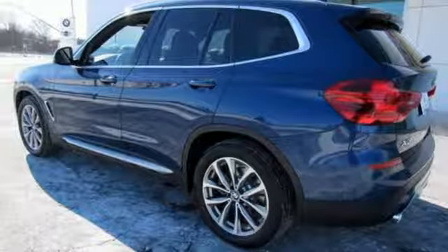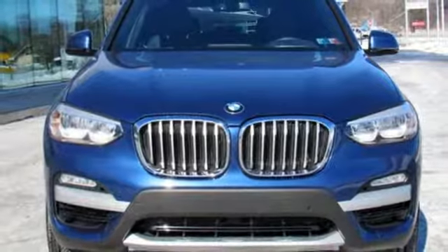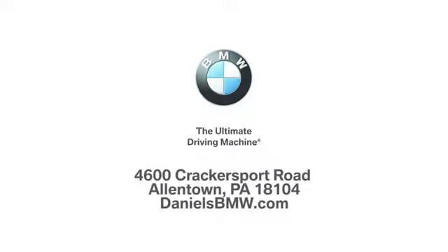Built for those who don't compromise on quality or driving pleasure. Built to be a BMW. Take it for a test drive today. Welcome to Daniel's BMW at 4600 Cracker Sport Road in Allentown, Pennsylvania.